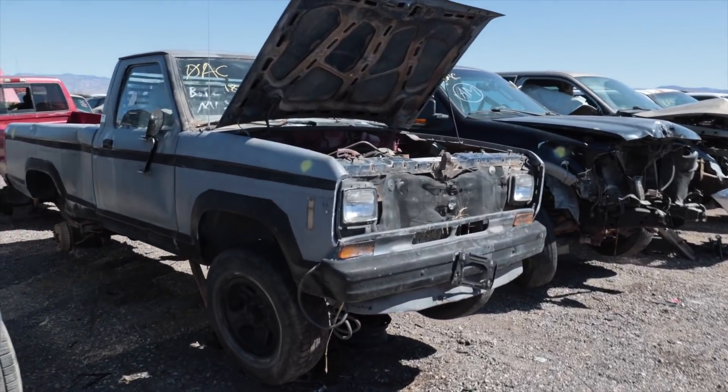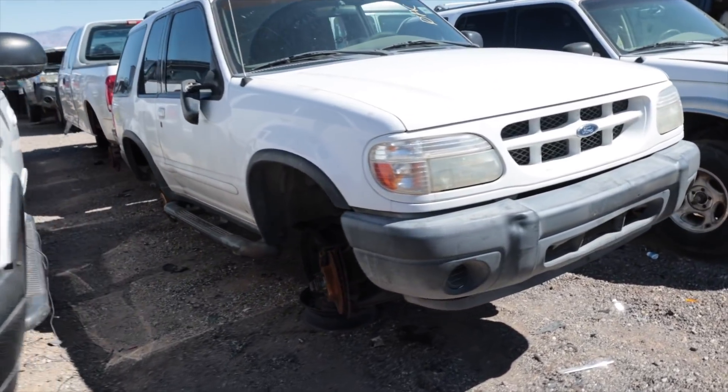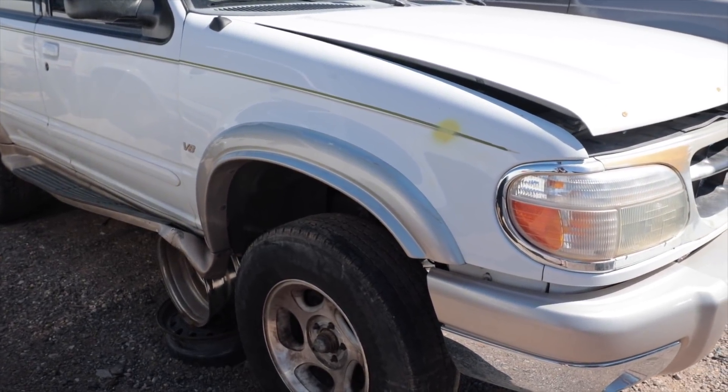Gotta get a Ranger. This is the older one — I love this body style. My dad had one of these when I was growing up with a 2.9 V6 in it. Exploders. Those flares are different. This Exploder, V8 Exploder, might have similar hardware.